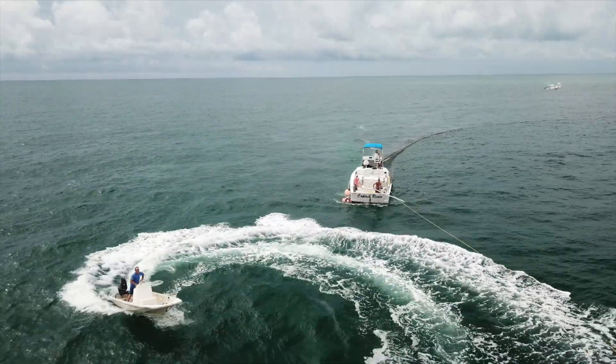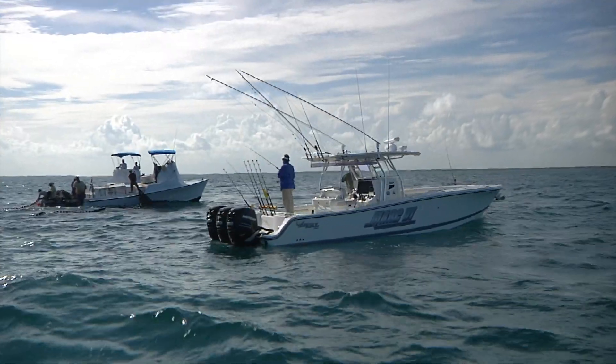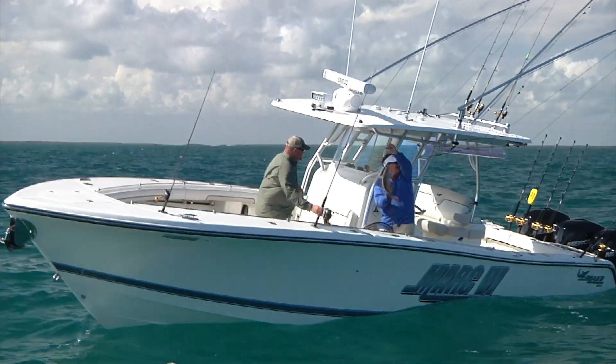And then we're going to change things up a bit and come back inshore and get behind the ballyhoo net boats to catch muttons and cero mackerel. And a little mutton snapper to go with your dolphin perhaps? A little snapper for dinner. Don't miss this exciting episode.